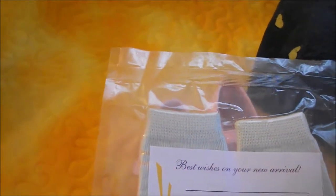I also got these really cute socks and it says 'best wishes on your new arrival' and then 'sincerely,' so I thought those were cute.